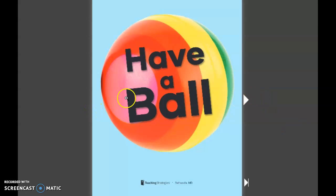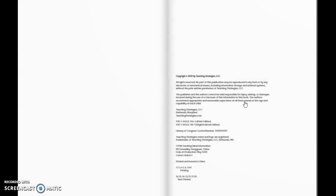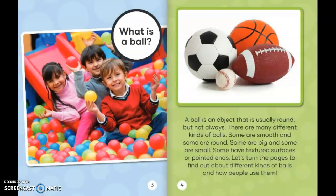Have a ball! What is a ball? A ball is an object that is usually round, but not always. There are many different kinds of balls. Some are smooth, some are round, some are big, some are small. Some have textured surfaces or pointed edges. Let's turn the pages to find out about different kinds of balls and how people use them.